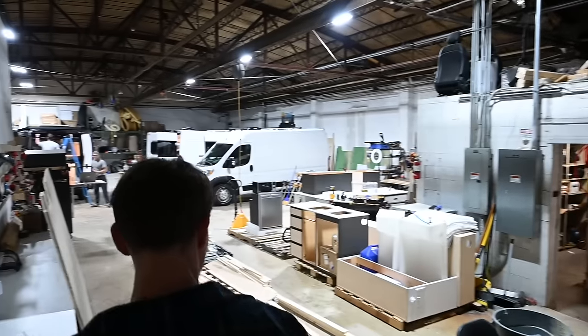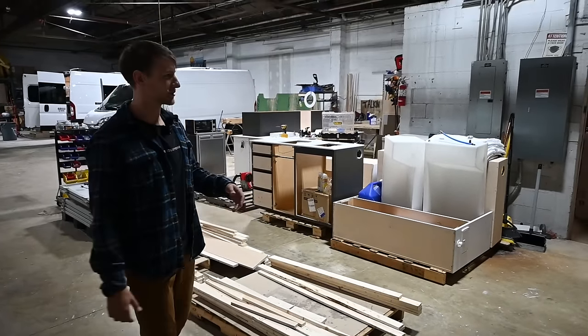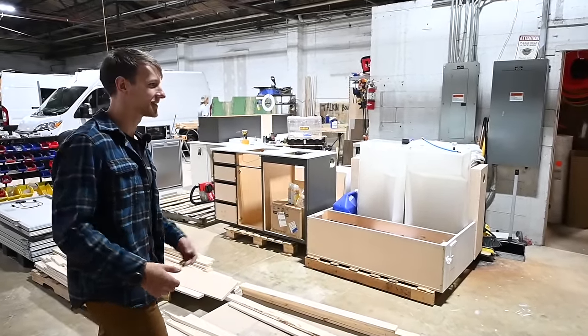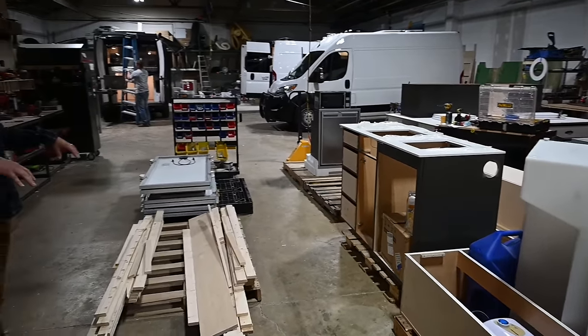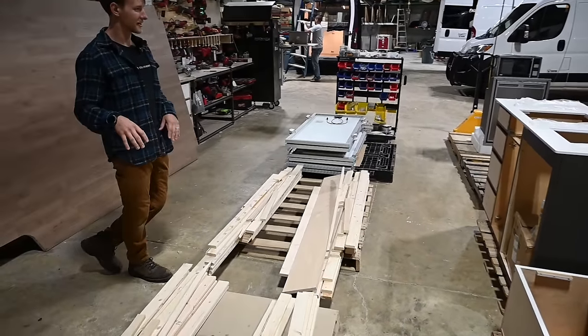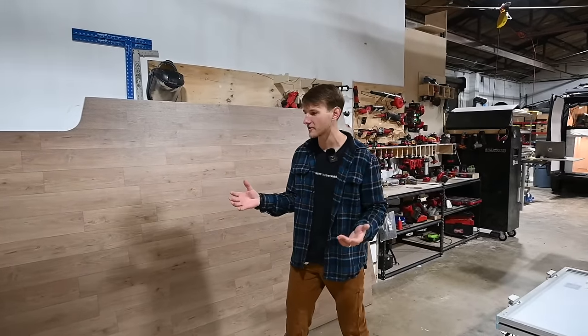And here's our shop. We'll do a quick run-through for you guys. It's double the size of our last one so we're able to fit double the amount of vans. This is like the production assembly line we've got going here. We put everything on pallet skids and prefab everything ahead of time before the van comes in for the set builds.